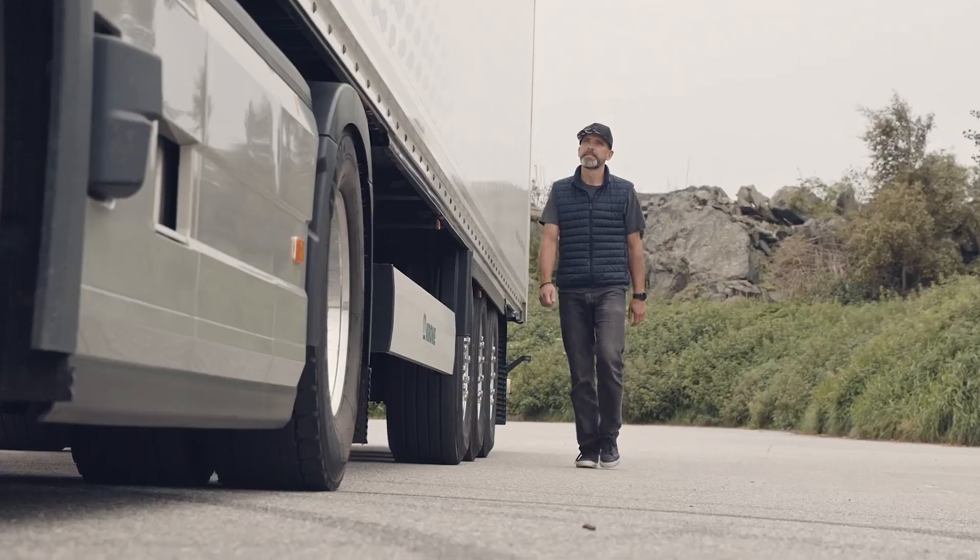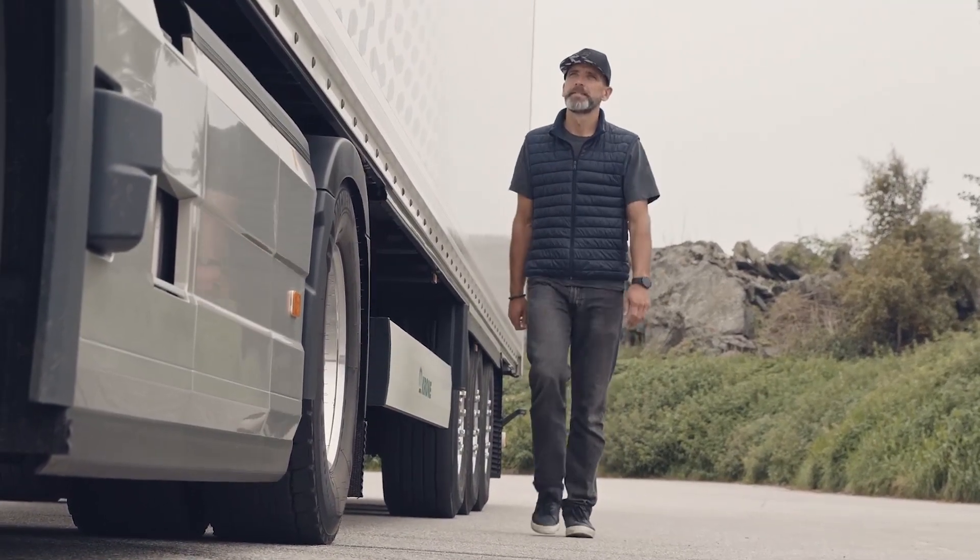The Positioning Service keeps you informed and gives you more control over your transport operation. Positioning is available via the Volvo Connect portal and Volvo Connect app.